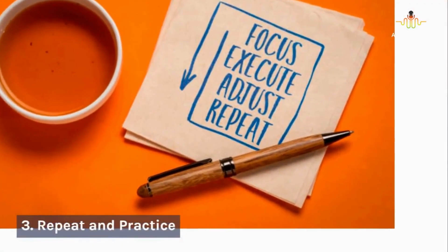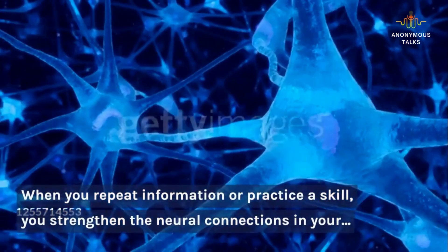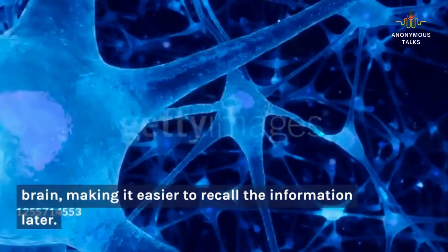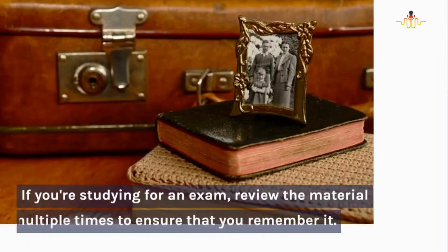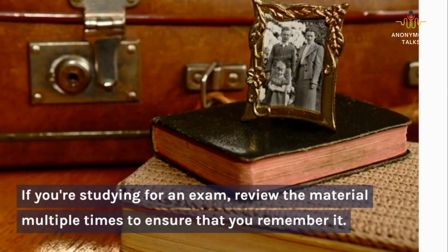3. Repeat and practice. Repetition and practice are key to improving your memory and retention. When you repeat information or practice a skill, you strengthen the neural connections in your brain, making it easier to recall the information later. So, if you're trying to learn a new language, for example, practice speaking and listening to the language regularly. If you're studying for an exam, review the material multiple times to ensure that you remember it.